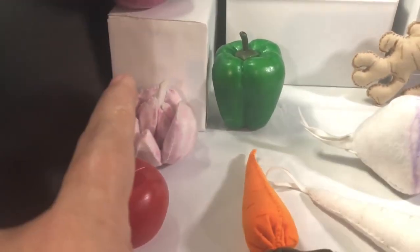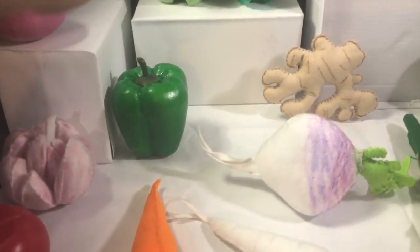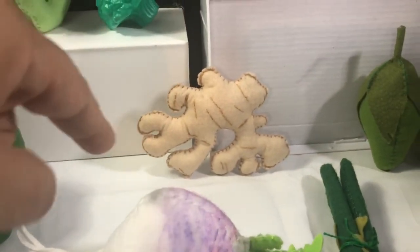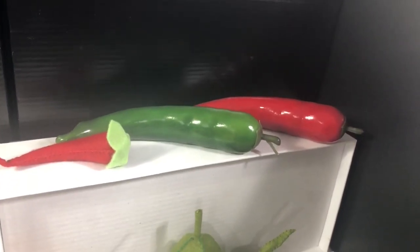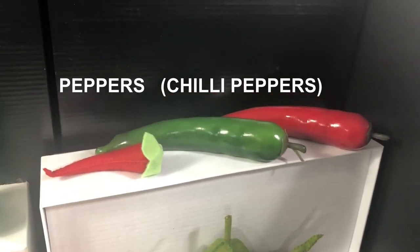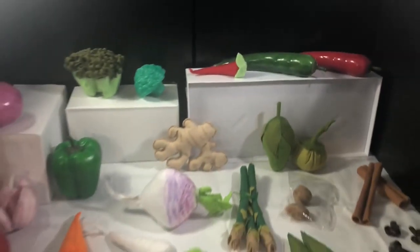Let's review: tomato, garlic, onion, pepper, broccoli, ginger. And what are those? Do you know the name? They are a kind of pepper — spicy food. Chili pepper!